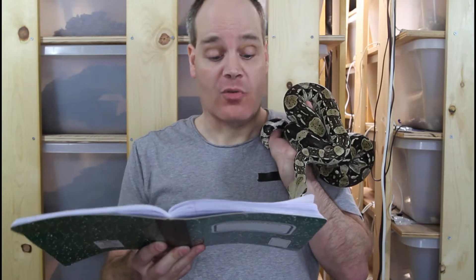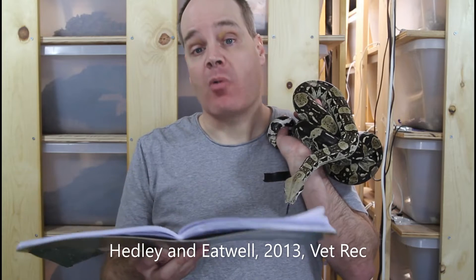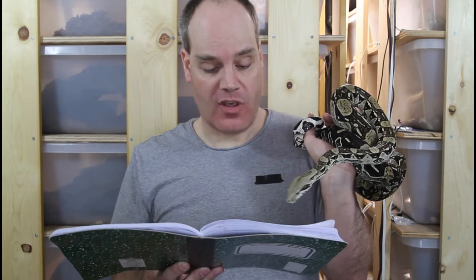There's also a similar study done in ball pythons by the authors Headley and Eatwell, published in 2013 — link in the description. They had 14 ball pythons: six received UV exposure and eight did not, over a 70-day period, which is longer than the corn snake study. They saw no difference in vitamin D after the exposure period versus baseline. So UV did not lead to increases in vitamin D in ball pythons the way it did in corn snakes.